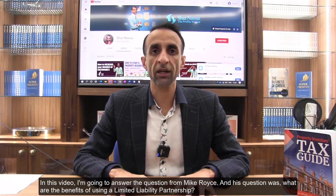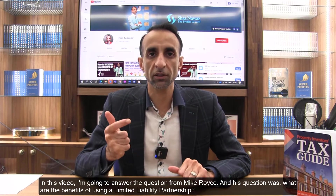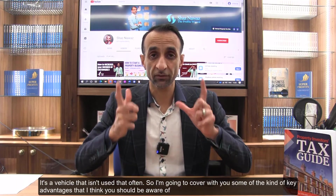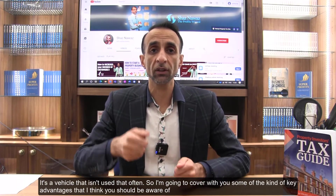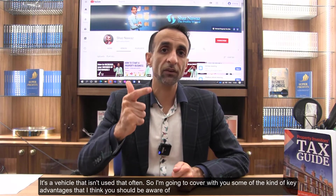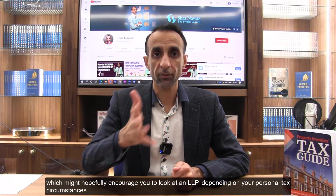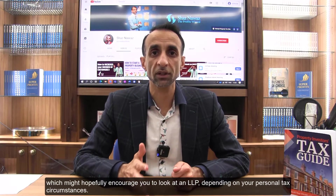In this video I'm going to answer the question from Mike Royce — his question was: what are the benefits of using a limited liability partnership? It's a vehicle that isn't used that often, so I'm going to cover some of the key advantages that I think you should be aware of, which might hopefully encourage you to look at an LLP depending on your personal tax circumstances.